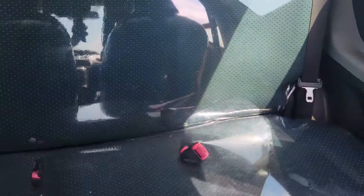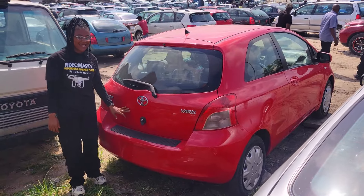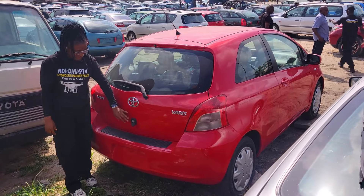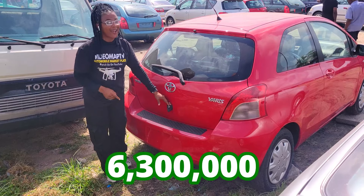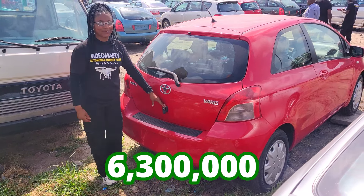Take a look at the back seat — it's made of fabric with three headrests. 2010 model, and it has a reverse camera. This car is going for 6.3 million naira and it's still negotiable.